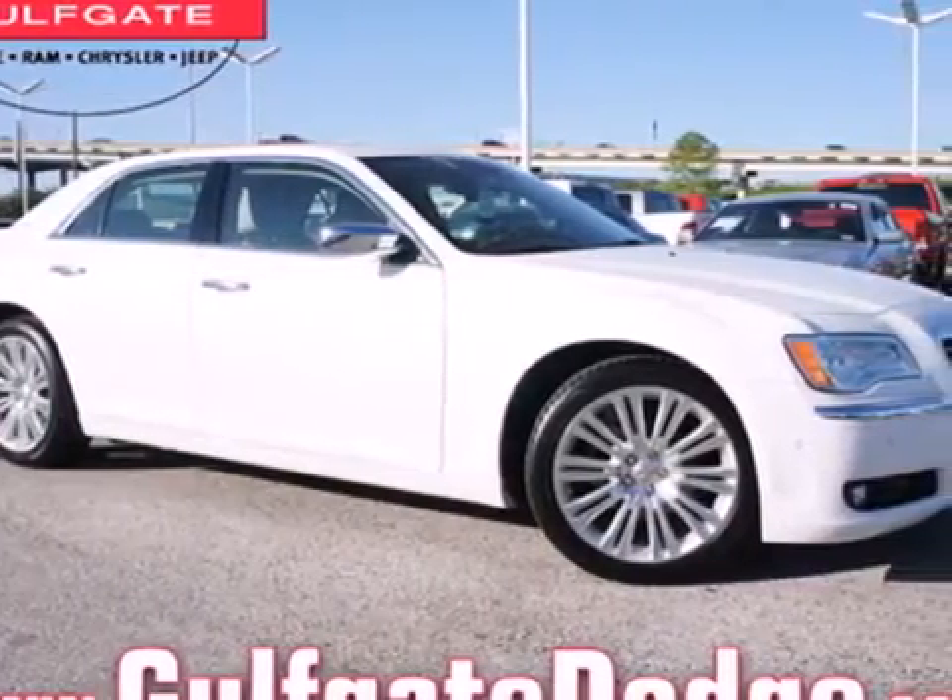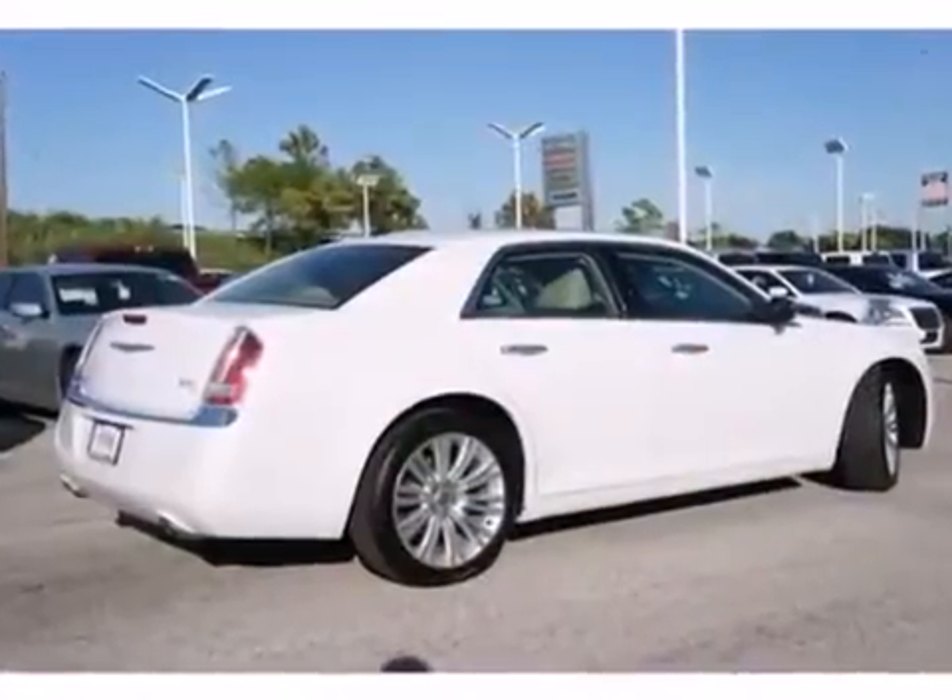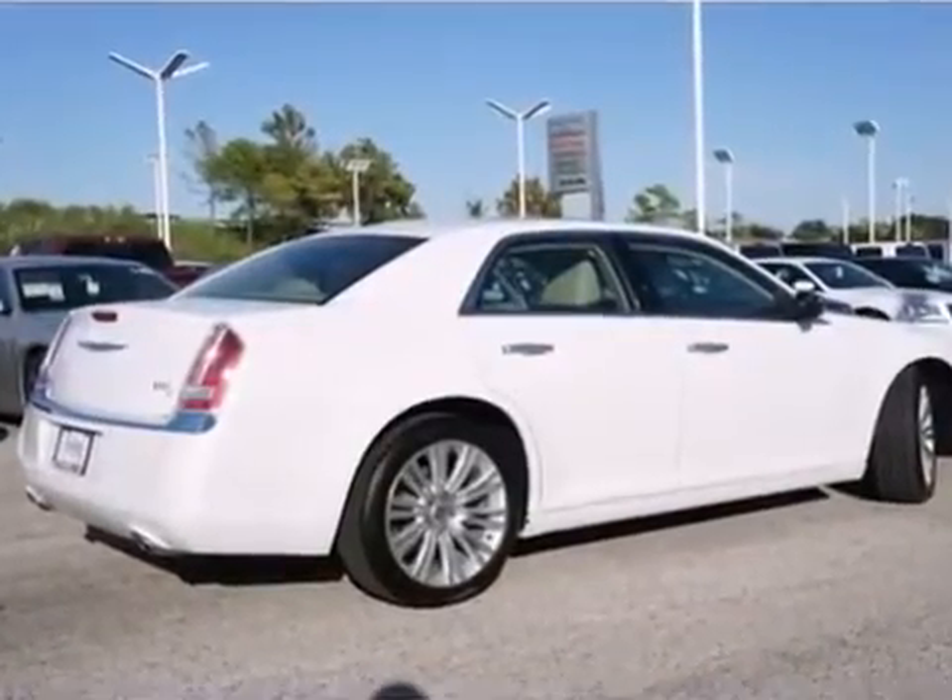If you want to feel like an executive, take a test drive in this car. You'll see what confidence behind the wheel feels like.